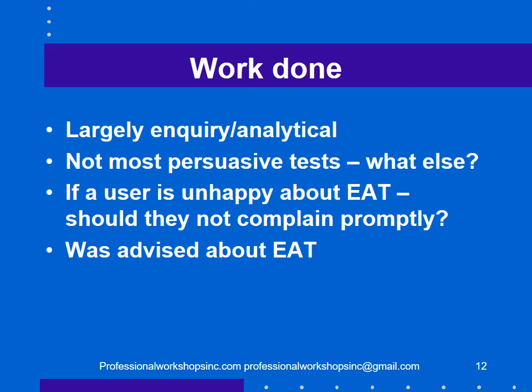The work done was largely inquiry or analytical — not the most persuasive tests. But in the case of accounting estimates, what else can you do? Confirmation, recomputation — those kinds of tests aren't available. The auditor described the extent of audit testing, so if a user is unhappy and thinks more work should have been done, should they not have complained promptly when they read the report? And if they don't complain, can they complain in the future, given they were advised about the extent of testing?